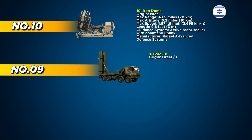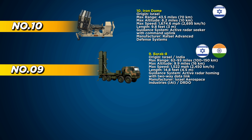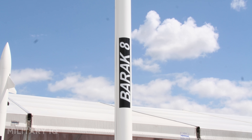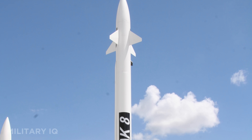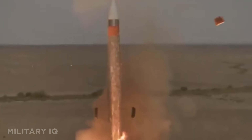Ninth on the radar is Barricade, a missile that thinks, reacts, and strikes with perfect timing. This air defense system was co-developed by Israel and India to counter aircraft, drones, and cruise missiles with pinpoint precision. Designed for use on both naval ships and land platforms, Barricade delivers 360-degree coverage and can handle multiple incoming threats at once.